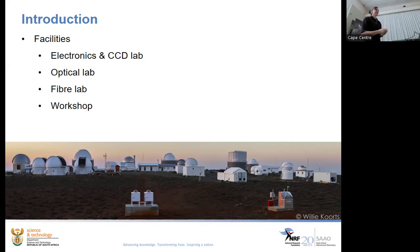Our facilities include an electronics lab, a CCD lab where we build and assemble cryostats and detectors, an optical lab for bigger optical assemblies, and a fiber lab which is fairly new. They do a lot of R&D on how to make fiber assemblies appropriate for astronomical instrumentation and have done some pretty cool things. I really wanted to share some of that tonight but it got too long, so I encourage this group to invite Sobe Sachi to give a talk.